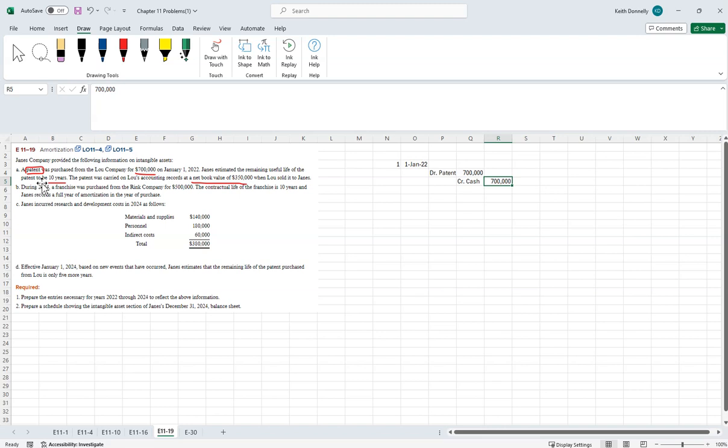We also have to amortize the patent. With a 10-year life, that's $700,000 divided by 10 equals $70,000 per year. Journal entry: debit Amortization Expense $70,000, credit Patent $70,000. You'd repeat that for 2022 and again for 2023. Then in 2024, they buy a franchise for $500,000 with a contractual life of 10 years, recording a full year of amortization in the year of purchase.